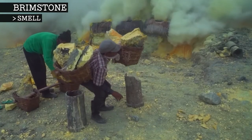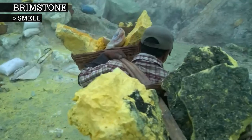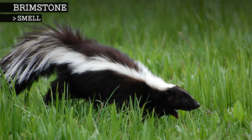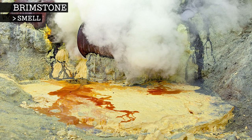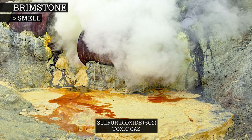Sulphur itself has no odour at all, but it has a reputation for smelling bad because it makes many terrible smelling compounds. For example, a skunk's defensive spray has sulphurous compounds that create a revolting rotten egg smell. Brimstone is most often associated with sulphur dioxide, which has a sharp, choking effect on the unfortunate breather.